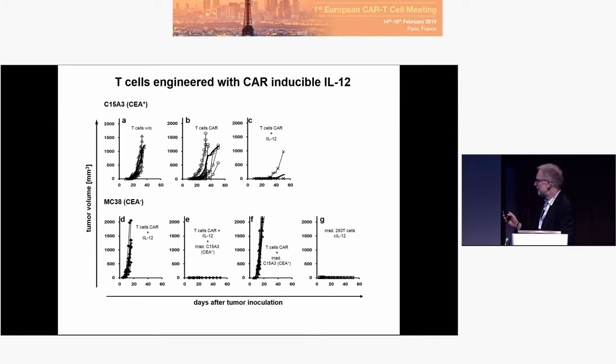T-cells without any CAR: these mice will have growth of tumors. T-cells with a CAR: this tumor outgrowth is somehow delayed. And T-cells with inducible IL-12: there is a reduction in outgrowth. So the CAR T-cells control the antigen-positive cancer cells — that's not earth-shaking, they will do it anyway.